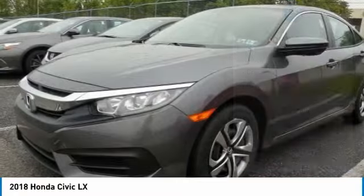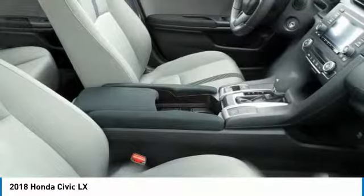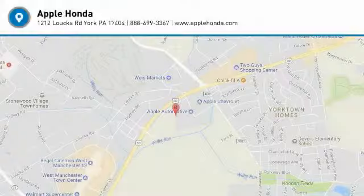Cruise control, remote power door locks, power windows, daytime running lights. Take this vehicle for a spin and see why so many shoppers are now proud owners.